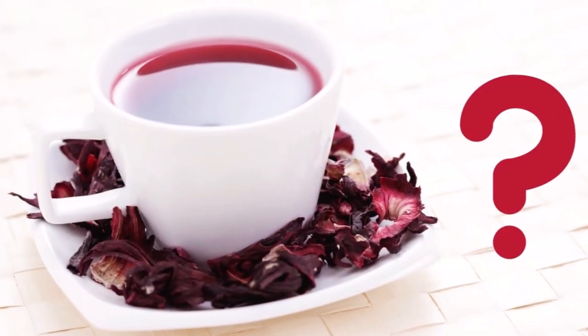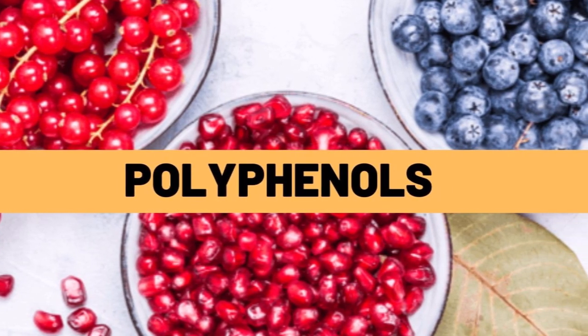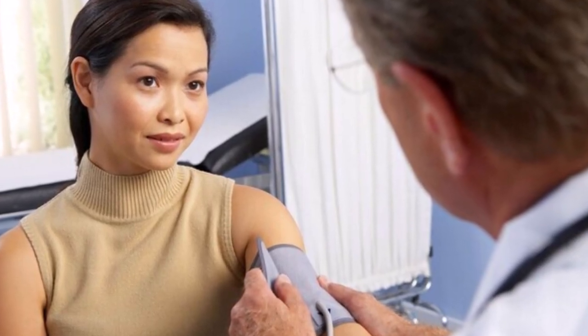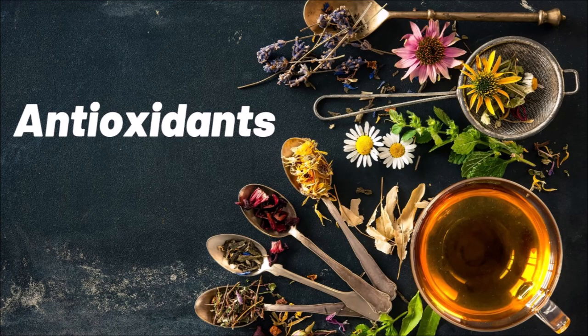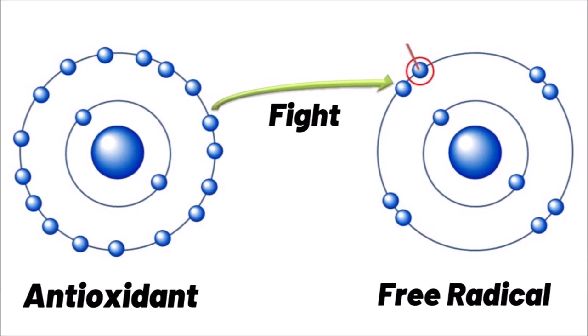So what's in hibiscus that makes it so amazing? It has a lot of polyphenols — they are micronutrients packed with antioxidants which help you in many ways, including cardiovascular disease. The antioxidants in the tea help fight free radicals, which cause damage to your cells.